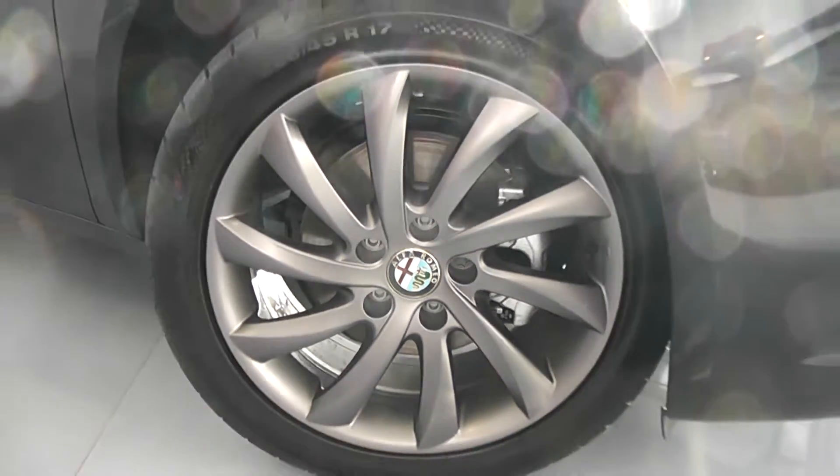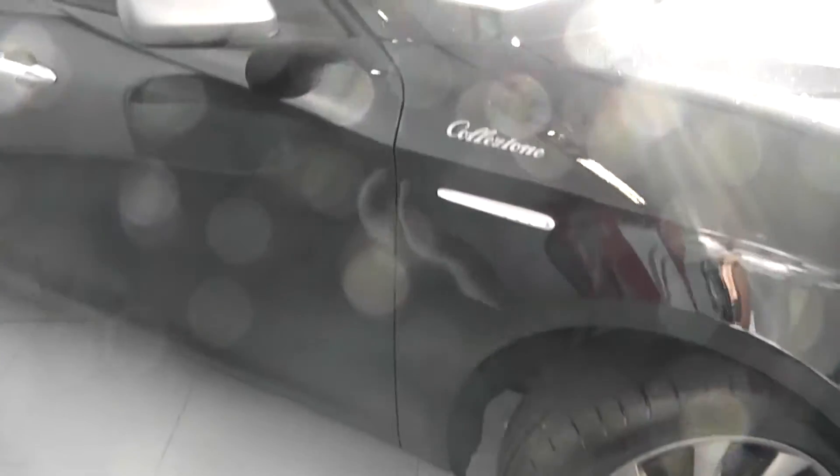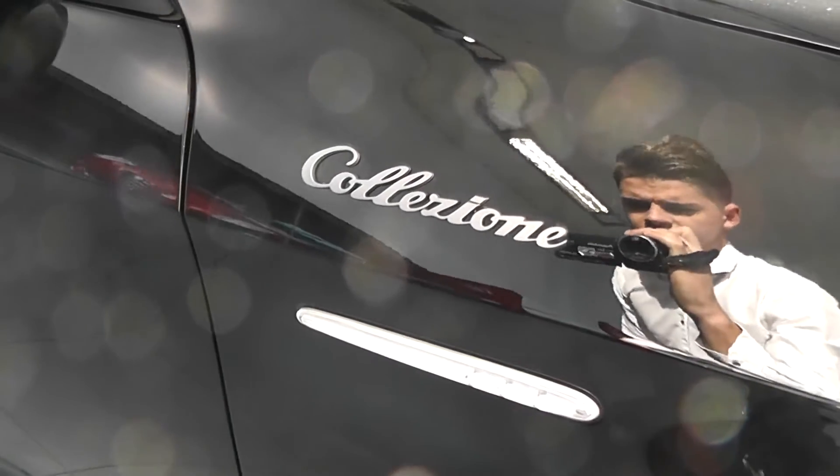There are brake discs all round the car and you've got brand new tread on all the tyres. We've also got the side indicator lights with the Collezione styling.